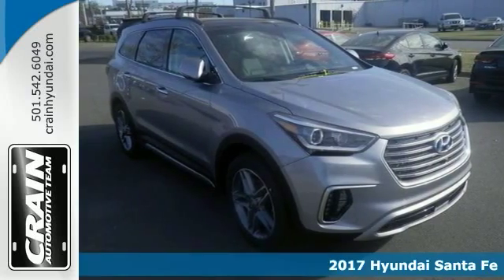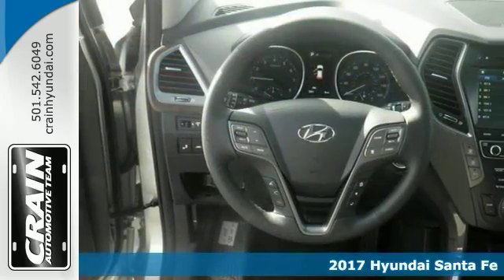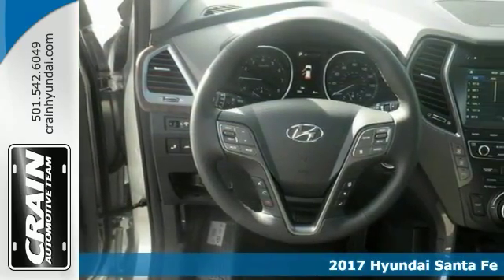Life's a journey and you'll need something capable to help get you through it. It's a 2017 Hyundai Santa Fe with the ultimate tech package.